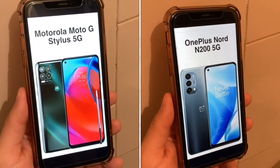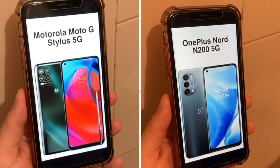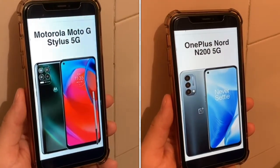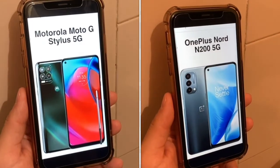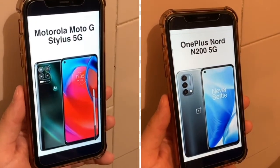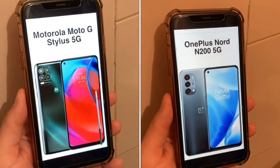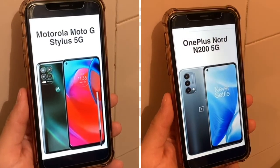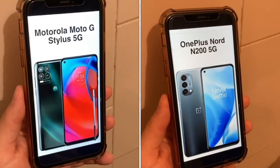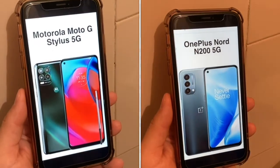For the chipset, both are rocking the Snapdragon 480 5G, which is a lower mid-range processor for 5G phones. It's not terrible but not flagship either — you'll be very happy with it for the average person, and it'll happily run great performance for 99% of apps in the app store. For storage, big difference here: you get 256GB of internal storage on the Motorola, which is huge, versus only 64GB on the N200. You get 6GB of RAM on the Motorola versus 4GB on the N200. Luckily, both of these phones have a microSD card slot, which flagships don't have anymore.